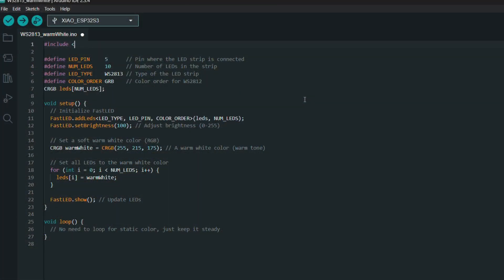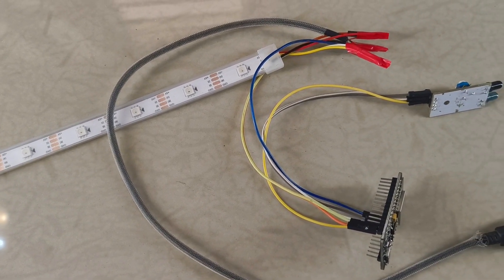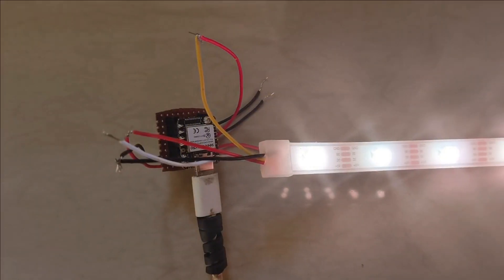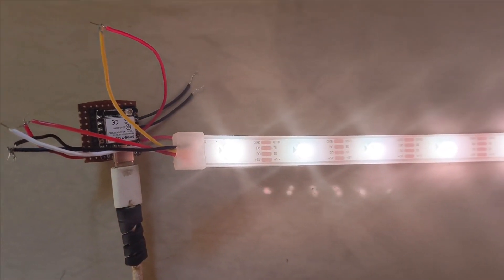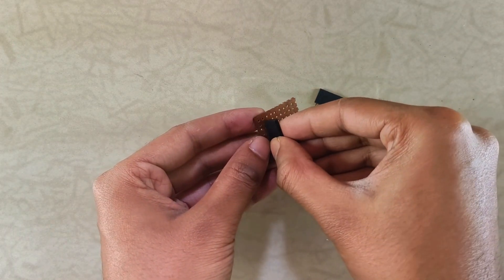I spent a good chunk of time thinking it was a coding issue and went down a bit of a rabbit hole trying to fix it. Eventually I realized the ESP8266 likely wasn't the best choice for reliably driving the addressable LED strip. Thankfully, after swapping it with the ESP32, everything worked perfectly.